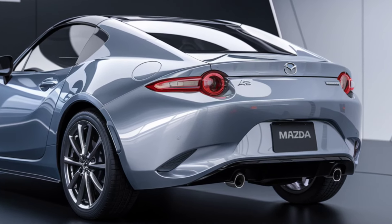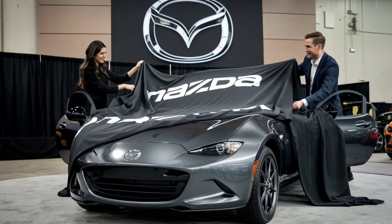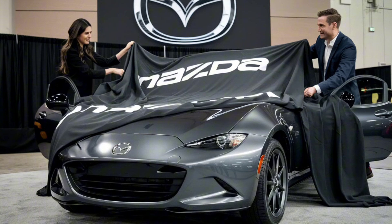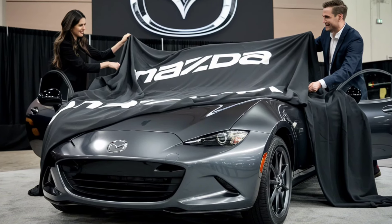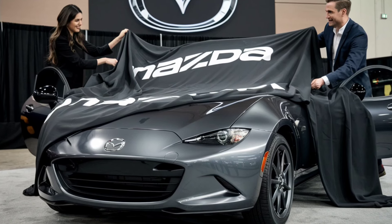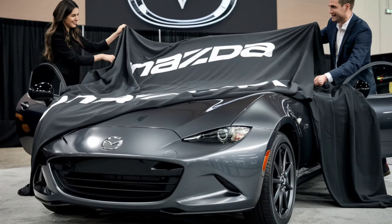The 2025 Mazda MX-5 Miata successfully balances the fine line between honoring its heritage and embracing modern innovations. It remains one of the few cars on the market that focuses on delivering pure driving pleasure without unnecessary frills. With its updated design, refined performance, and enhanced technology, the 2025 Miata is set to continue its reign as the ultimate driver's car, appealing to both loyal fans and a new generation of enthusiasts.